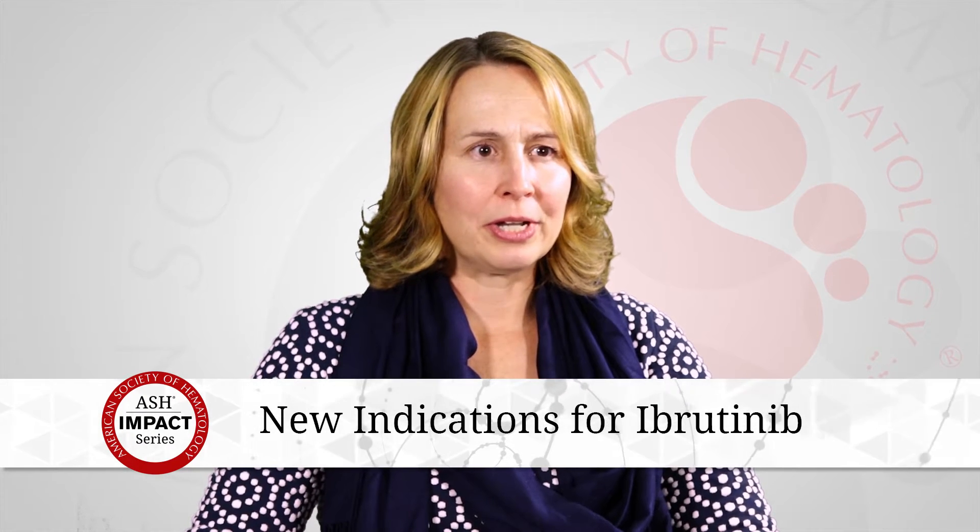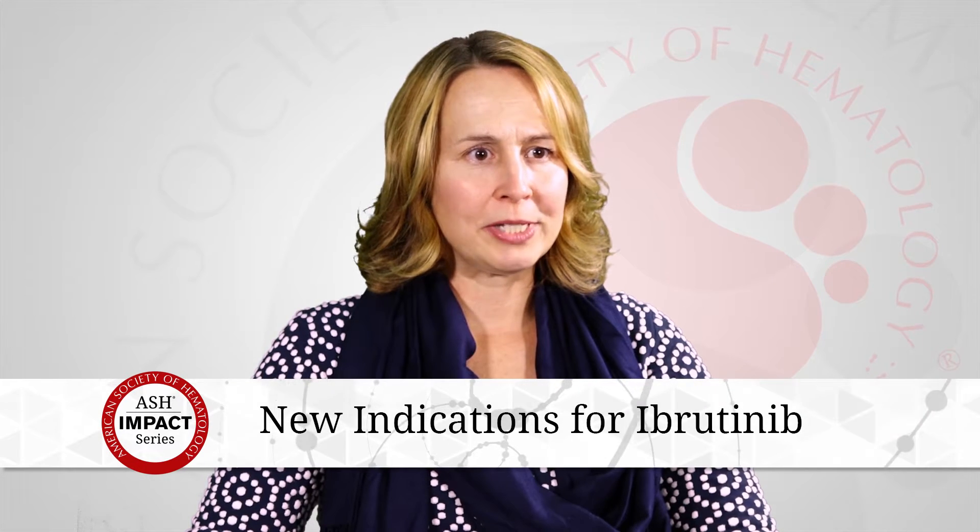More recently there's been some data looking at this in other lymphomas. There is a subtype called large B-cell lymphoma, and a group of those patients with the activated B-cell type also respond. That data is very interesting because that group of patients tends to fail other therapies, and so that's really some of the newer developments.